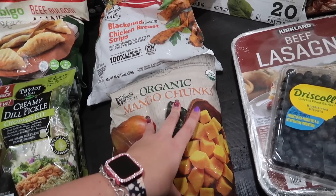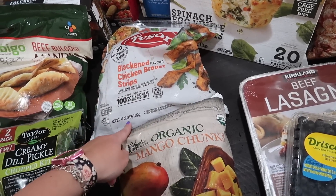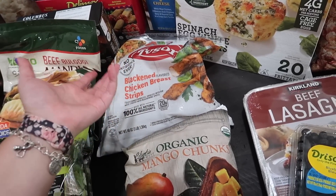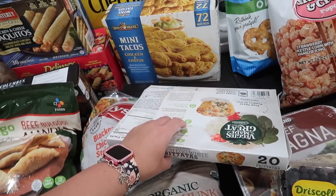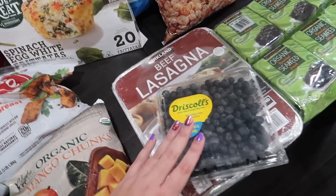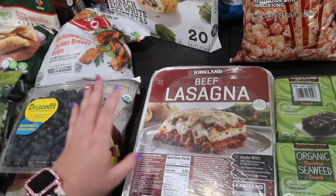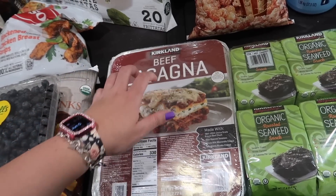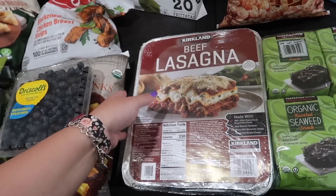Organic mango chunks for smoothies and snacking — much cheaper this way since buying fresh mangoes right now is expensive. The blackened chicken breast was $17 for three pounds, which seems like a lot, but it was cheaper than HEB so I picked it up. More spinach egg white frittatas — I eat two at a time, super filling. Mini chicken and cheese tacos for quick lunches during the summer. Blueberries were cheaper at Costco than HEB. The lasagna is six pounds — last time it gave us at least two dinners, around $15.